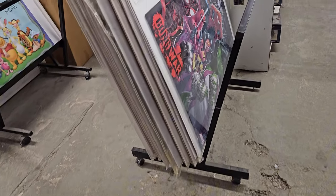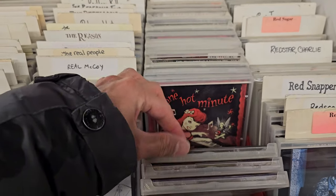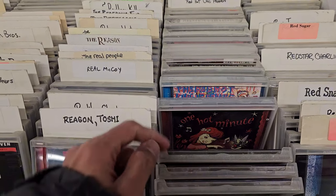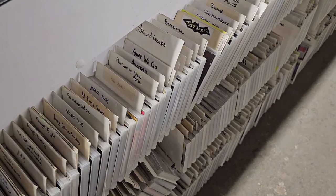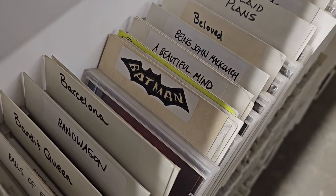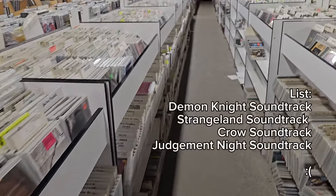You got your Funkos, you got your posters but really what we came here for are some CDs. Here's some Chili Peppers ones and here is me trying to remember if I already owned 'One Hot Minute.' I do have a Discogs.com list that I'm going through to make my search more organized. Unfortunately, none of the stuff on my list was available here.